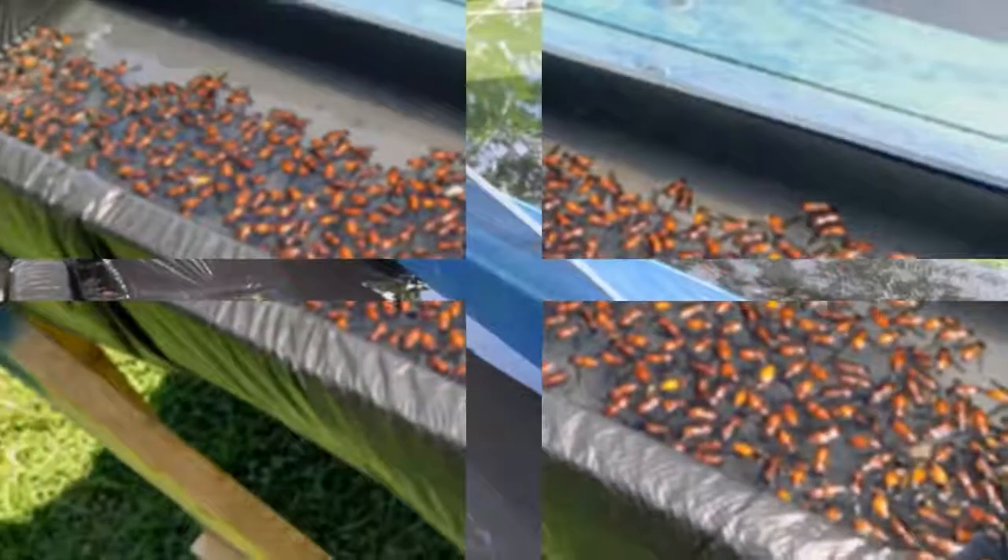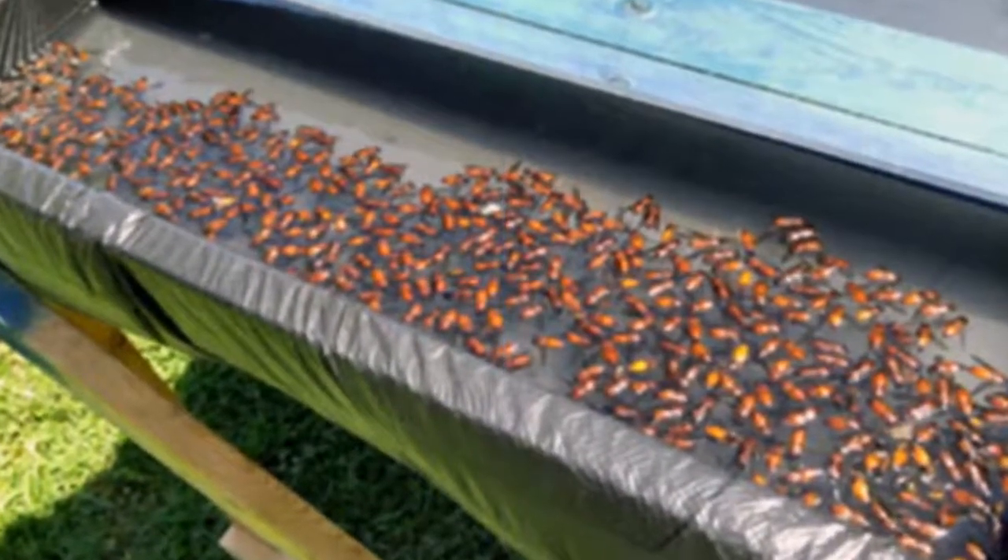Thanks to this clever invention, we are about to have a lovely, horsefly-free summer.